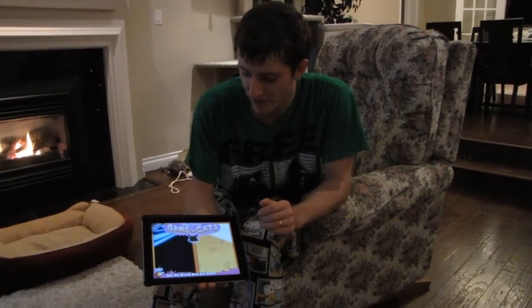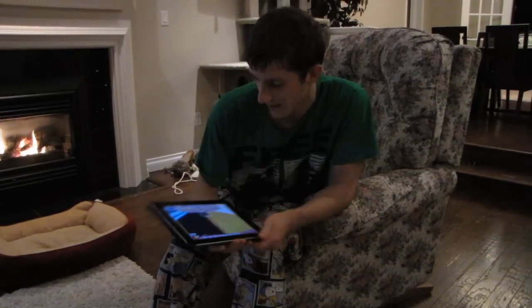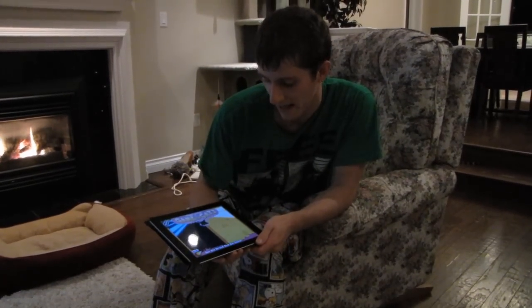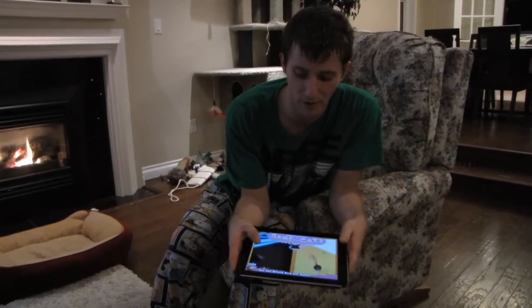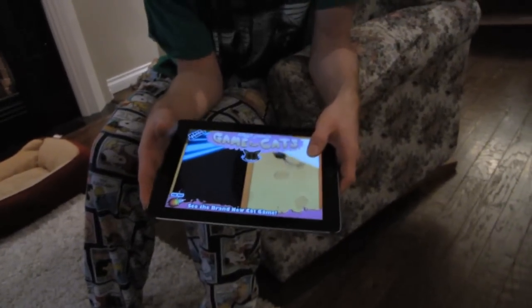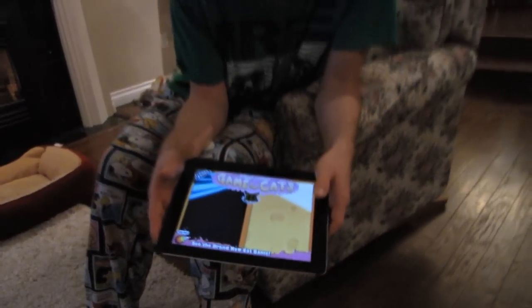I very rarely do app videos, but I saw this — it was actually recommended by a viewer. It's called Game for Cats, and it is a cat game. There are two options: the laser and the mouse running around on the cheese background. I have not yet tried either of them with the cats, but I'm definitely very excited to give this a shot.